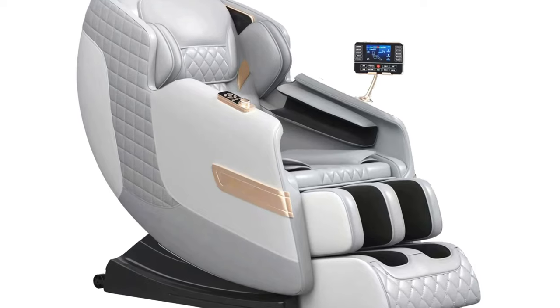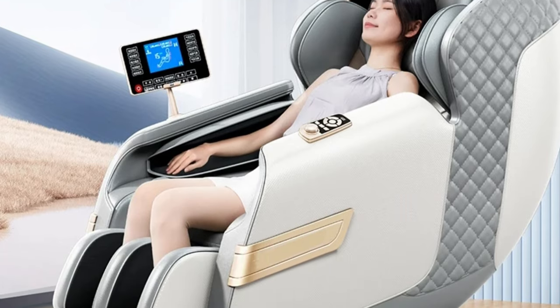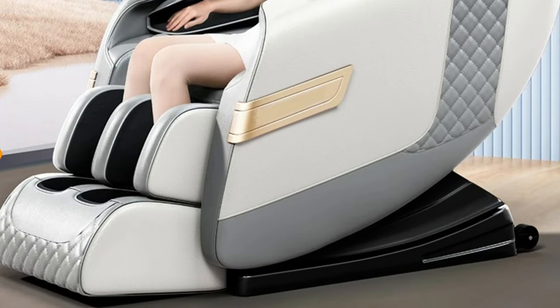It has CE and Rose certifications, ensuring compliance with quality and safety standards. With a rated power of 90W, it delivers powerful yet gentle massages. The Uklaf 5824 comes with an extended 3-year warranty, ensuring peace of mind.